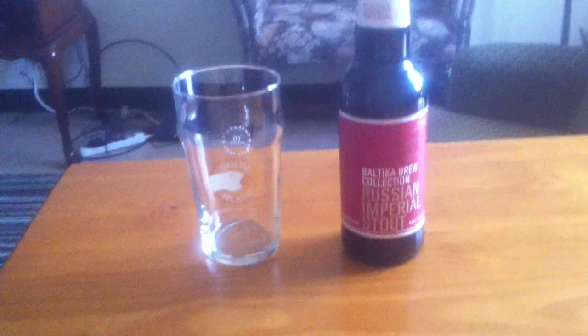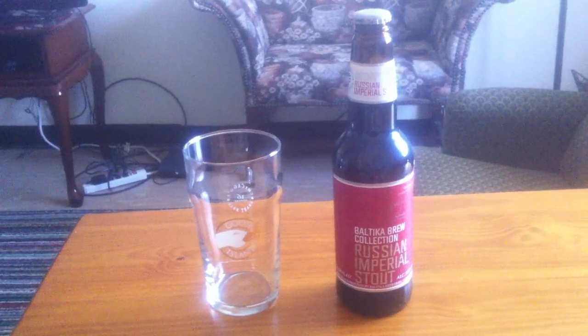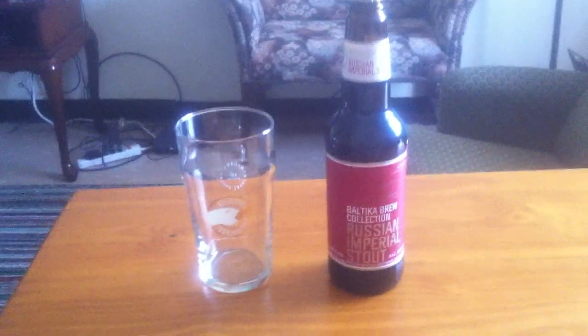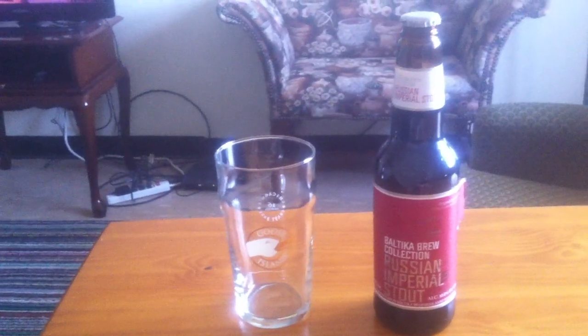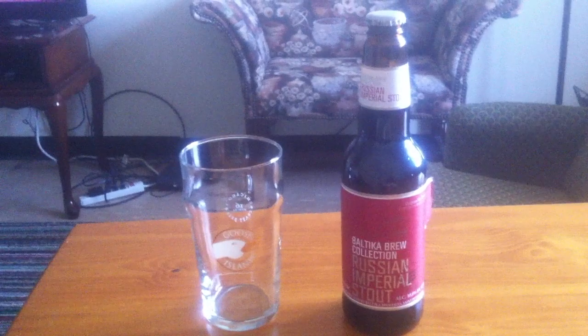Now as you probably know if you're a beer connoisseur, Russian Imperial Stouts were so named because they were originally developed in the 18th century for Tsarista Catherine the Great by the British for her imperial courts. It was essentially an Irish stout that had extra hops and alcohol to make the journey to Russia from England. But it eventually became so popular there that companies like Baltica and Afanasi started brewing them in Russia. So that's the little back story behind them.